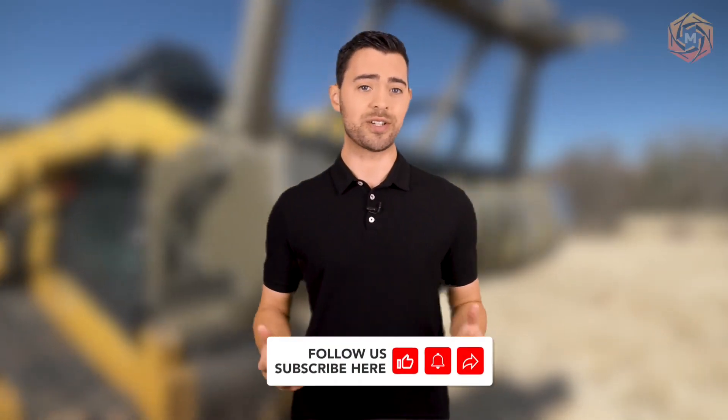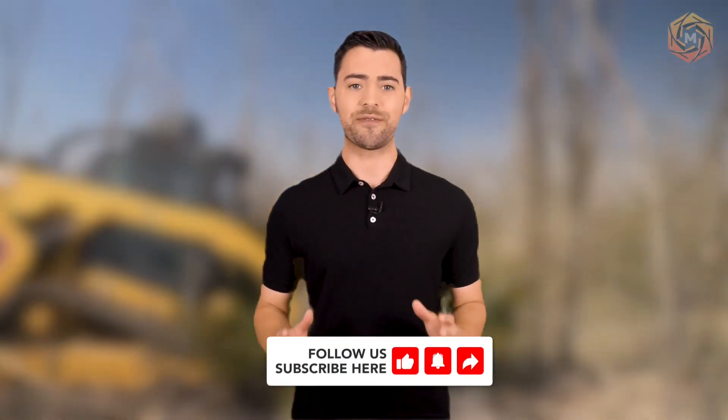If you're fascinated by the sheer power of heavy equipment and the marvels of modern engineering, don't forget to subscribe to our channel. Let's explore the frontiers of technology together and discover the awe-inspiring innovations that shape our world. We'll see you next time.